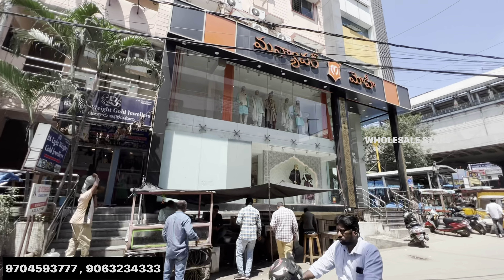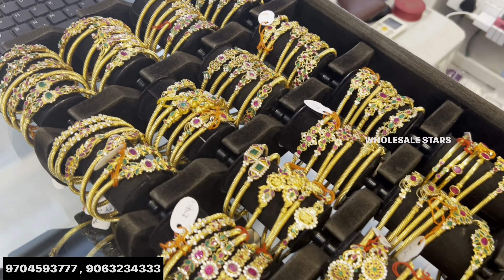At KPHP Metro Station, there is a BS Lightweight gold jewelers available.